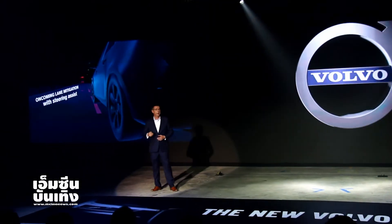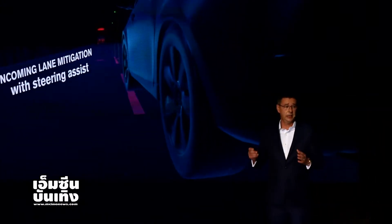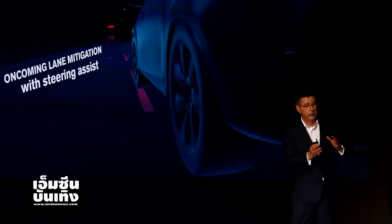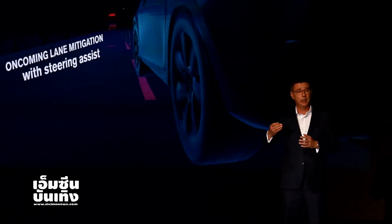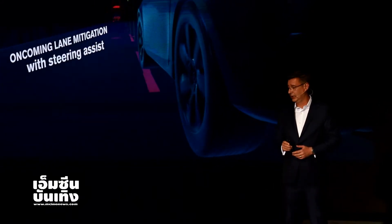We also have lane mitigation system. Lane mitigation is nothing new, but we now have steering assist, and it will help you when you're driving down the road to stay within the lane itself. And of course, if there's something coming towards you, it will also steer and make sure you avoid head-on collisions.